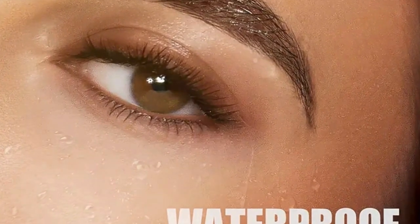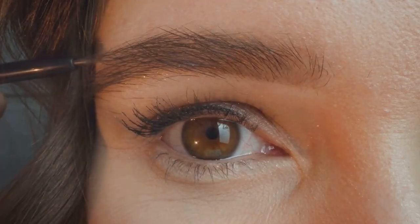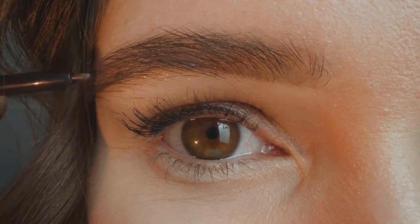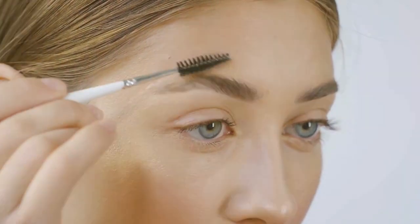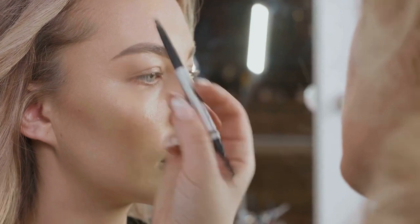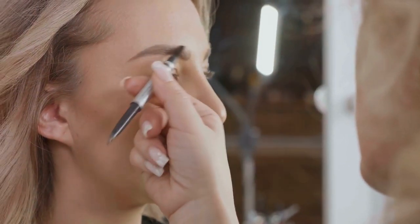Let's not forget its waterproof feature — come rain or shine, your brows will hold up. No smudging, no fading. It's the epitome of long-lasting makeup. For perfect brows that last all day, this is the product for you.